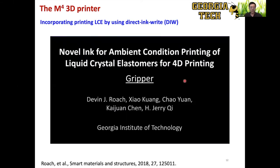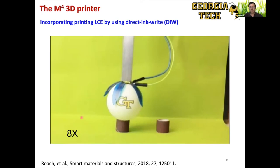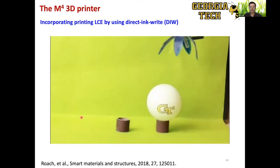Since we have DIW heads in our M4 3D printer, we can print liquid crystal elastomers directly. Here's a gripper example — the entire thing is 3D printed, and it can grab a ping pong ball. We use inkjet printing for the substrate, add silver inks, print LCE lines via DIW, then cover it to create small grippers.